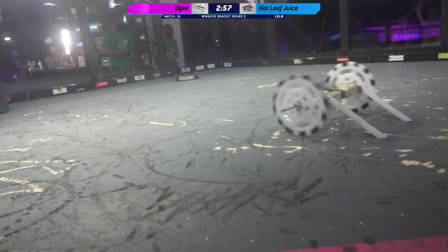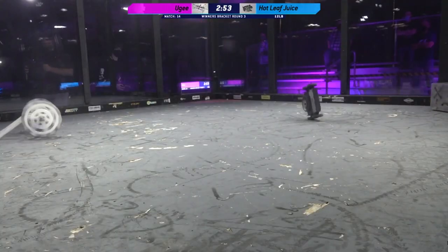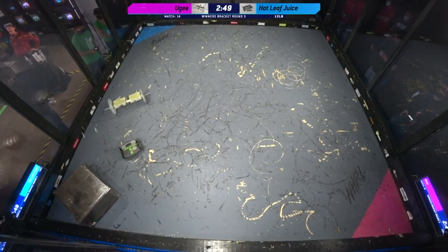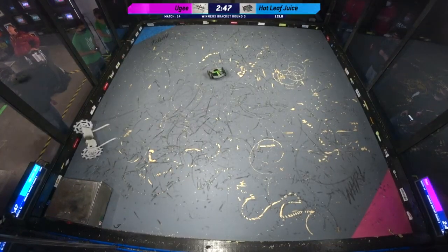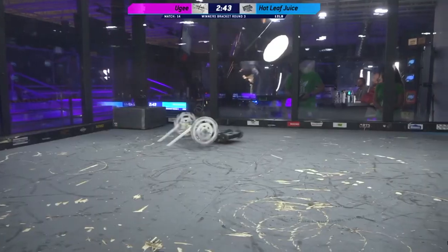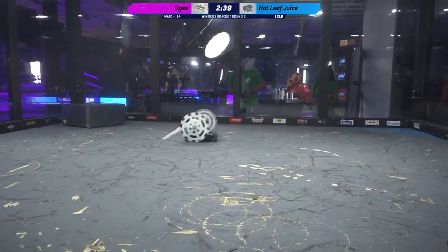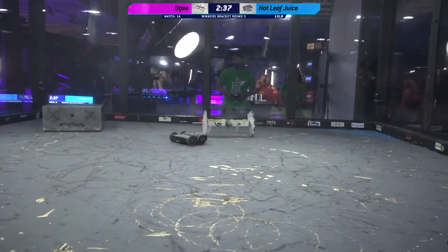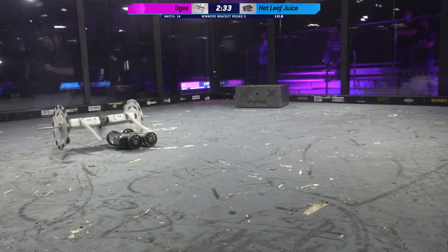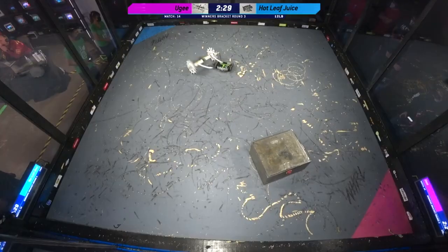Weapons are up. Everybody's moving. And here we go. Huge moving their way over. Boom — nice big hit there. Wow. That weapon on Huge is no joke. That is really impressive. They just ripped off a little bit of that front panel off of Hot Leaf Juice.